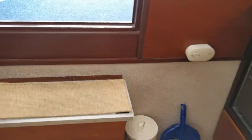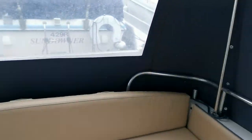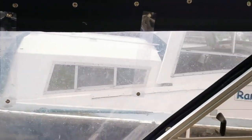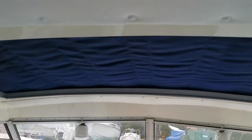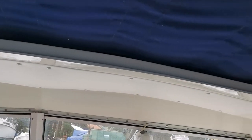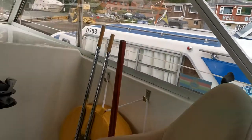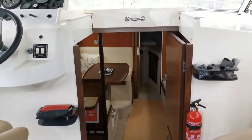Just moving forward and back up into the cockpit. We have the cockpit canopy again in very, very good order. As you can see, the headlinings inside the coach roof with the sunroof are showing no signs whatsoever of water ingress. It really is an absolutely superb example.